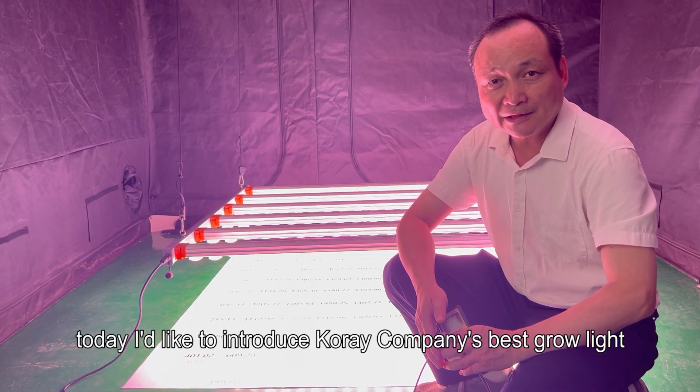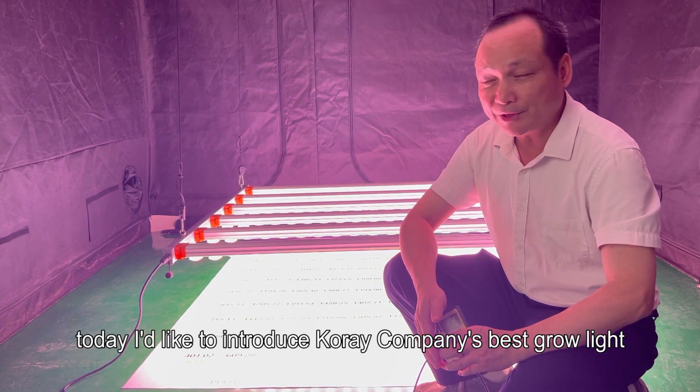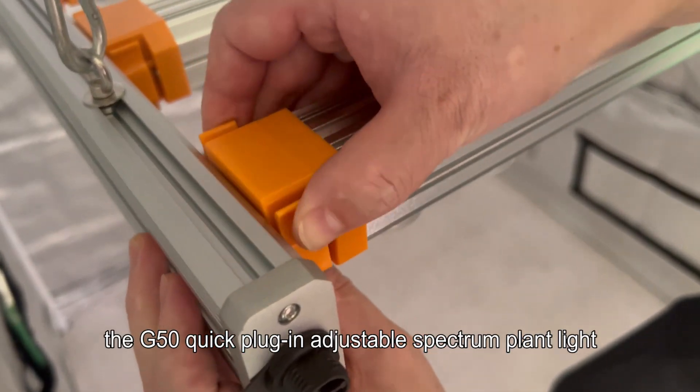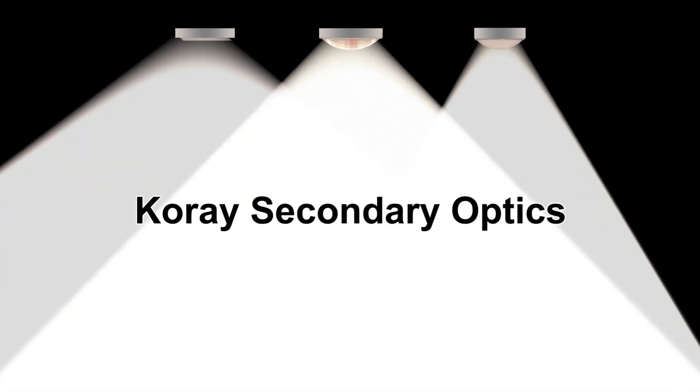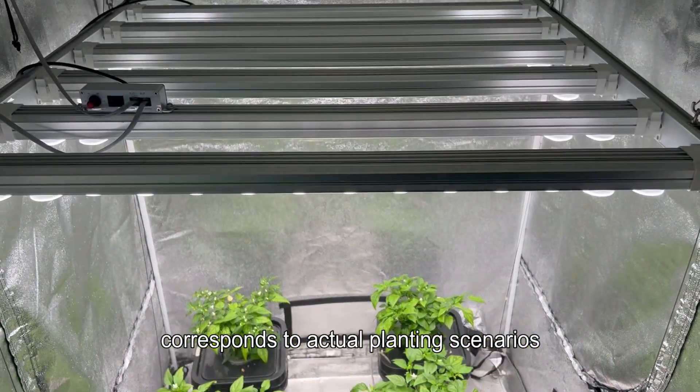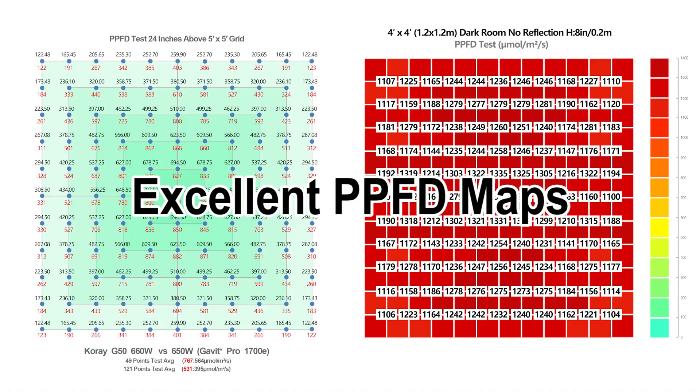Hello everyone, today I'd like to introduce Corey Company's best grow light — the G50 Quick Plug-in Adjustable Spectrum Plant Light. Corey's secondary optical technology corresponds to actual planting scenarios, delivering excellent PPFD maps.